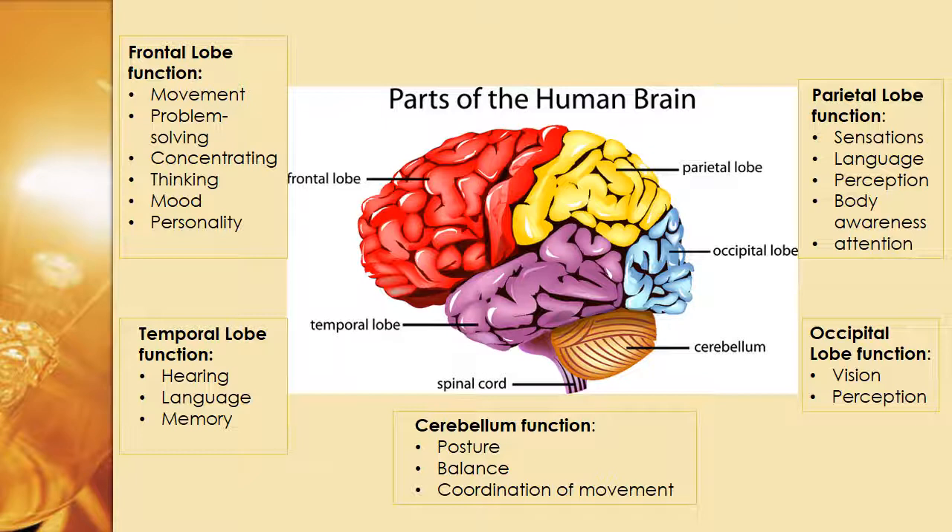Going even further south — sort of the Florida of our brain — the cerebellum, which is responsible for our posture, our balance, and our coordination of movement.